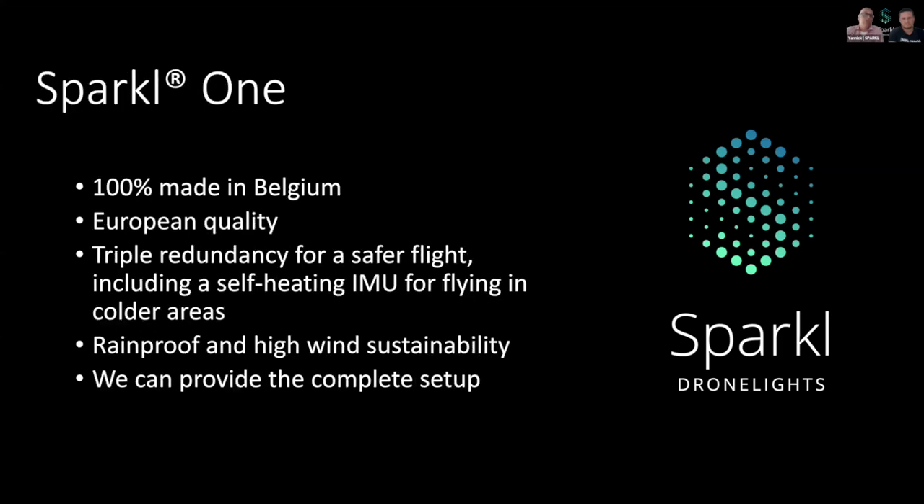Now, let me tell you something about our Sparkle One. Why would you choose Sparkle One? Sparkle One is made in Belgium. This means European quality, which allows us to offer the best specs and very high quality. Sparkle One features triple redundancy and one IMU, which is self-heating for flying in colder areas. Sparkle One is completely rainproof and has high wind sustainability. We can provide the complete setup, meaning ground hardware and Sparkle One.